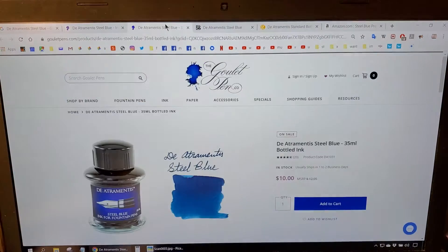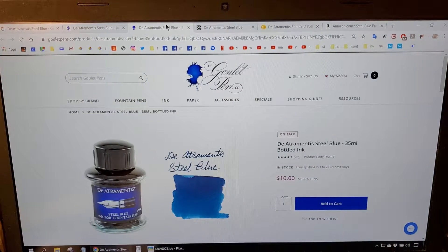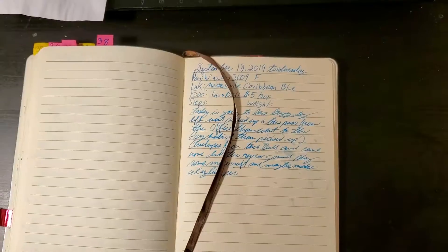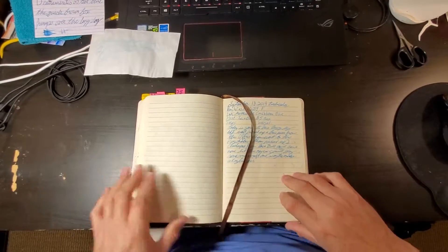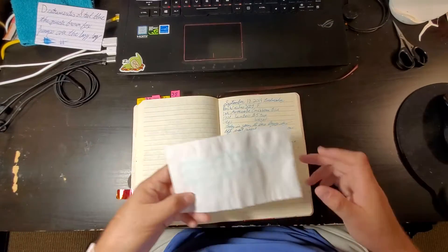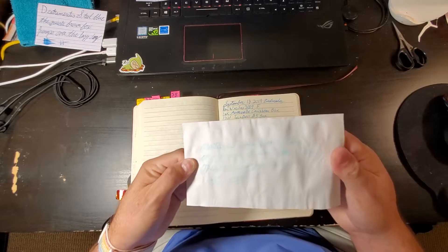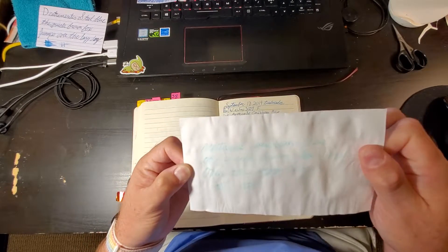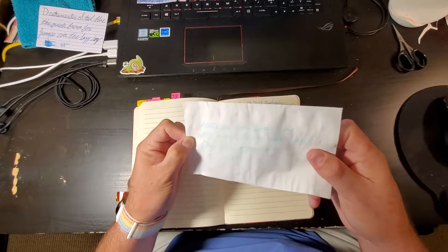I don't know how much that means to you, but $10 is a really good price for a bottle of Diamine ink. I would give that one a go if it were me. Let's get down into the journal — this was yesterday's, and it did not fare well, let me just say.